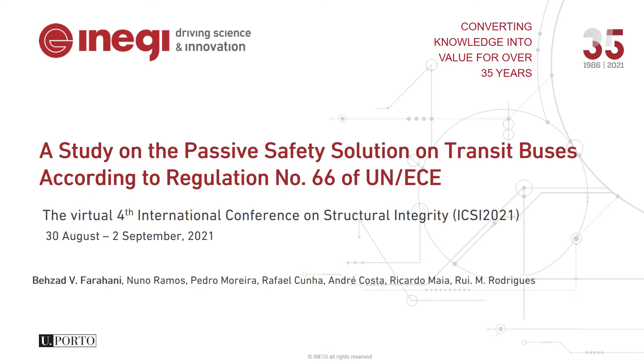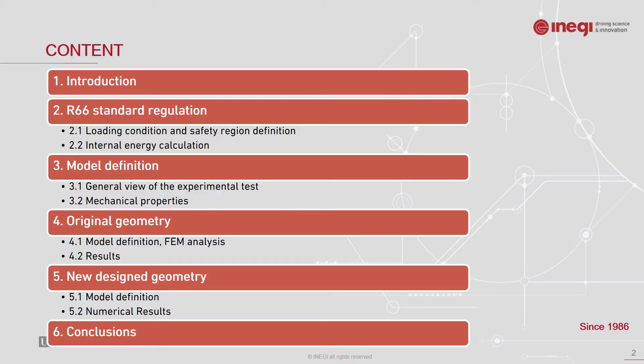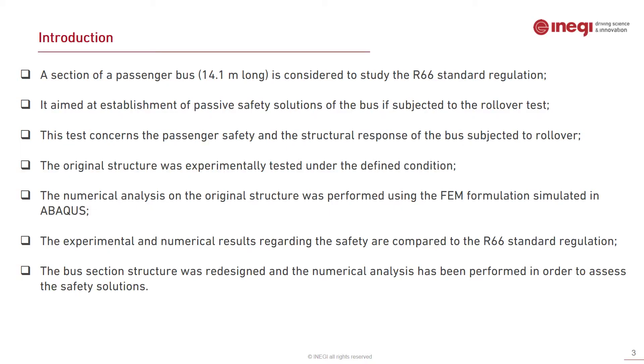Hello everybody, my name is Behzad Farhani from ENERGY Porto and I'm going to give you a presentation on a study on the passive safety solution on transit buses according to Regulation number 66. This work has been performed at ENERGY with colleagues from Katano, the company assembling the bus. The presentation includes a brief introduction, the R66 standard regulation, loading condition and safety region definition, internal energy and model definition, experimental test, mechanical properties, and both original and new design geometry, ending with conclusions.